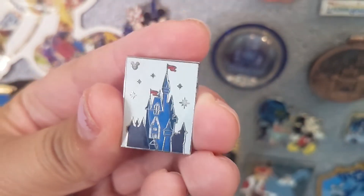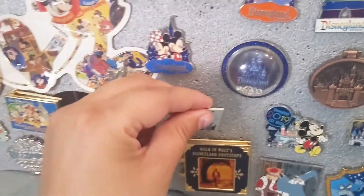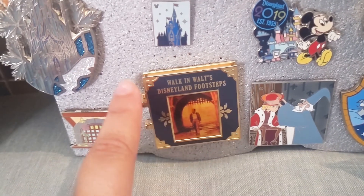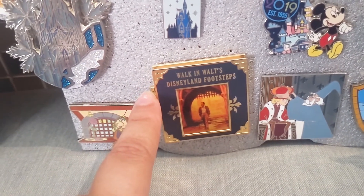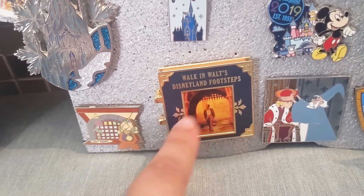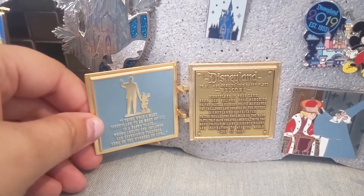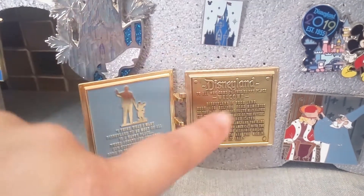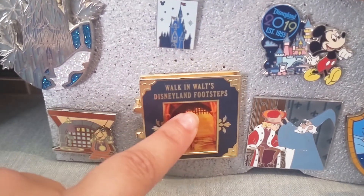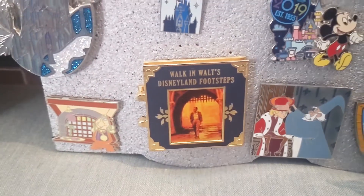I have this Hidden Mickey castle pin — you can see a little Hidden Mickey icon on the top and a little star. The 'Walk in Walt's Footsteps' pin — this was a tour you could take at Disneyland. It's such an iconic tour. You can see Walt is walking under the castle gate, and that's why this is on here. The inside has the Partners statue plaque with the 'to all who come to this happy place, welcome' quote, but the reason I included it is because of the drawbridge. I love this picture of Walt coming from below the castle.